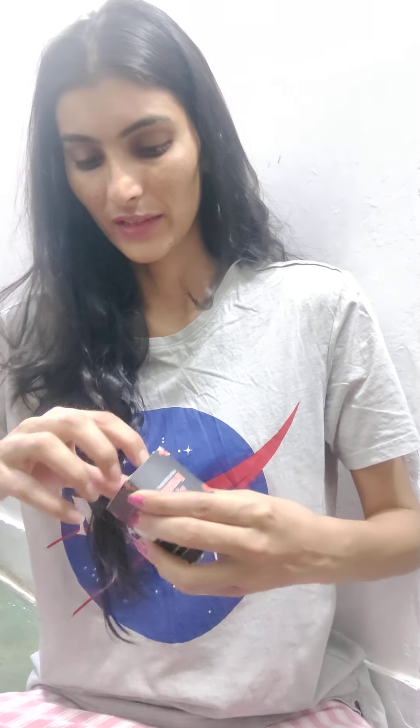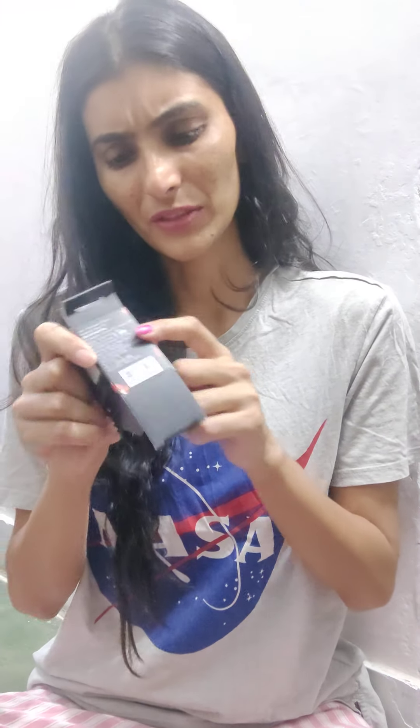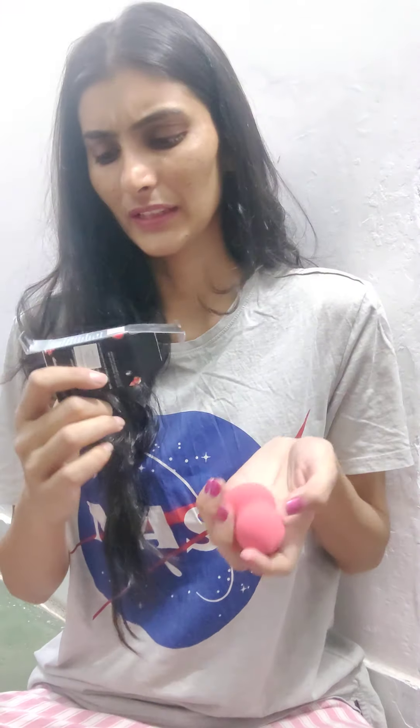I ordered one more thing this time. I got this beauty blender in pink color — I didn't have any color select option so this is what I got. The price mentioned on it is 250 but I think I got it for 110 or 105. So yeah, I got this beauty blender.